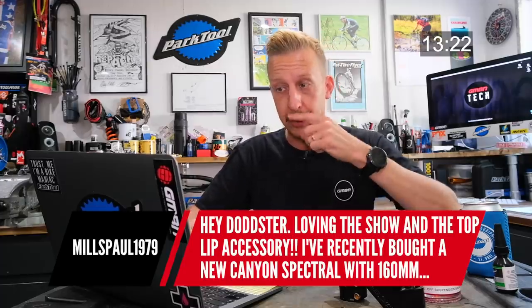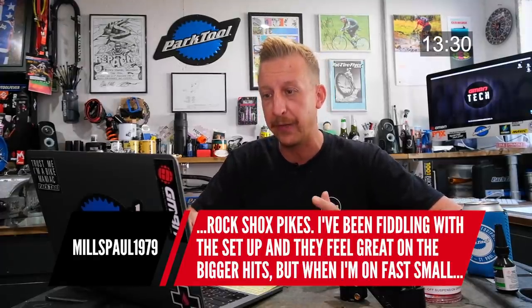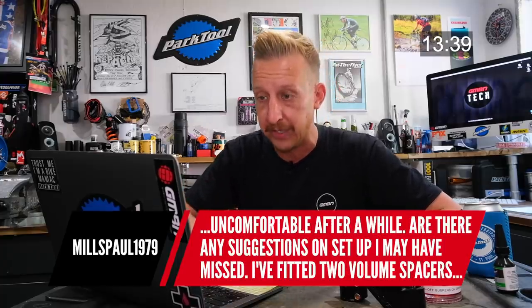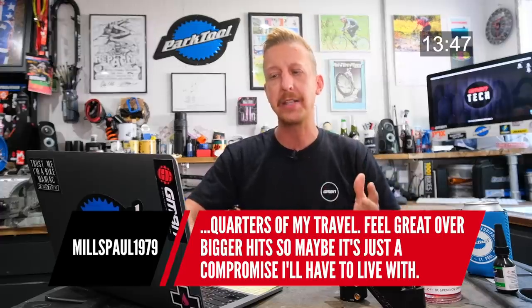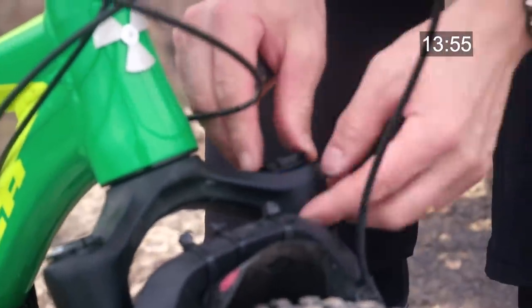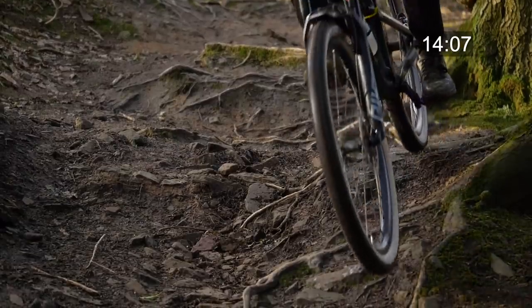Someone recently bought a Canyon Spectral with 160mm RockShox Pikes. They feel great on bigger hits, but on fast, small, bumpy sections it feels like holding onto a jackhammer — bars vibrating like mad. They've fitted two volume spacers and weigh 96 kilos, using just over three-quarters travel. It sounds like the fork could be a little firm. With volume spacers in, you can afford to take out a bit of pressure. It might also be too much low-speed compression. But honestly, tire pressure probably has the biggest effect on suspension feel — two PSI can make a monumental difference. Also check your handlebar grips: thin or very firm grips transmit all that shock and can easily be mistaken for what the fork is doing.